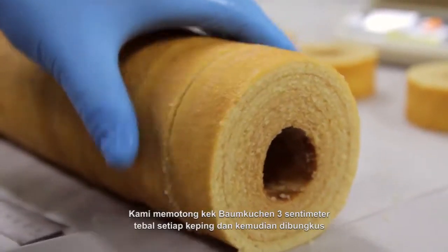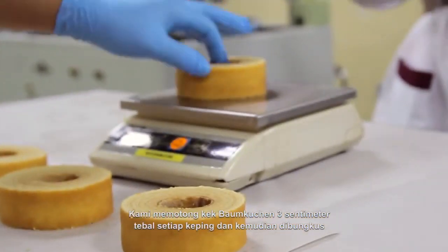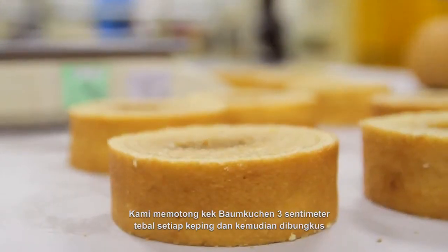We cut the Baumkuchen to a thickness of 3 cm each slice before packing them into bags.